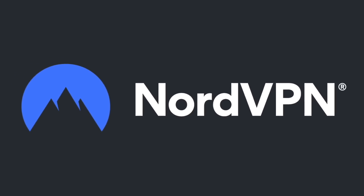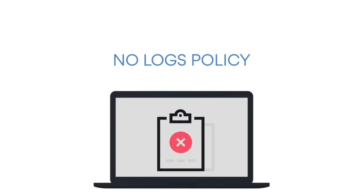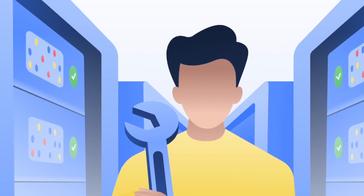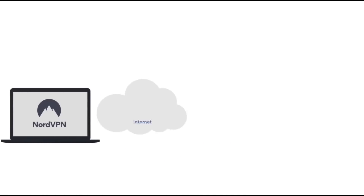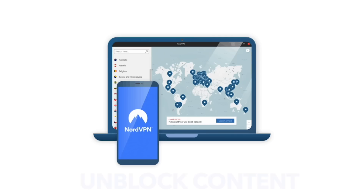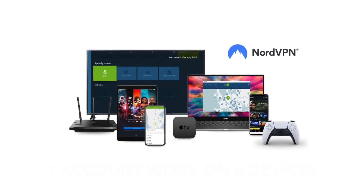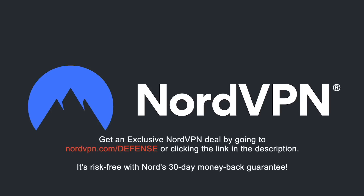NordVPN is one of the most trusted VPN brands worldwide, with a no-log policy validated by Deloitte, an industry-leading big-four auditing firm. NordVPN provides an encrypted tunnel that protects your privacy by preventing external access to your internet traffic, and enables you to access content blocked based on geolocation. With one NordVPN account, you can secure up to six devices at the same time. Get an exclusive NordVPN deal with massive savings at NordVPN.com/defense. It's risk-free with Nord's 30-day money-back guarantee.